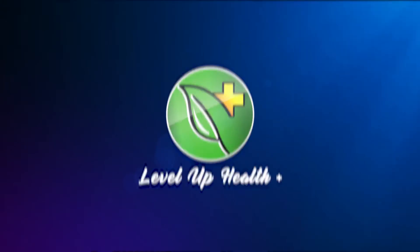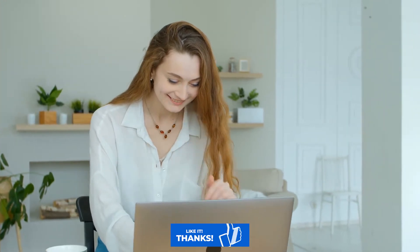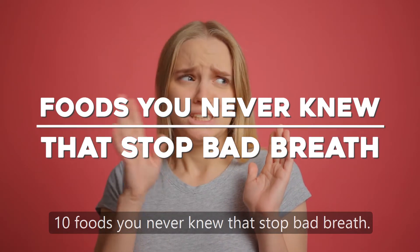Welcome back to another Level Up Health video. If you're new to the channel, be sure to hit that subscribe button as I'm always dropping new content to better your health. Now in this video, we'll be going over the top 10 foods you never knew that stop bad breath.